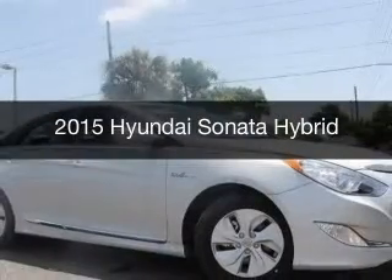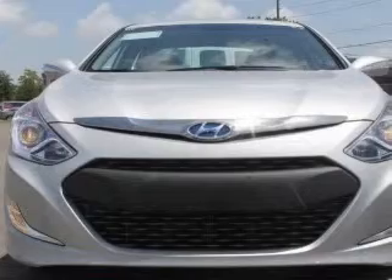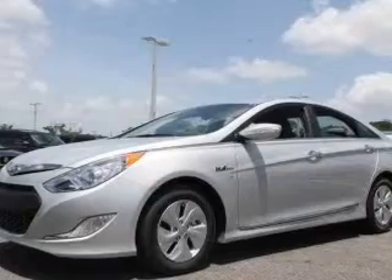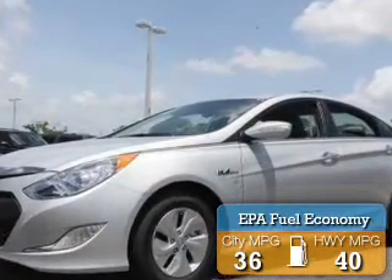This is a new 2015 Hyundai Sonata Hybrid. It's powered by front-wheel drive, a 2.4-liter, four-cylinder engine, and a six-speed automatic transmission. Great fuel efficiency saves you money by requiring fewer trips to the gas station.